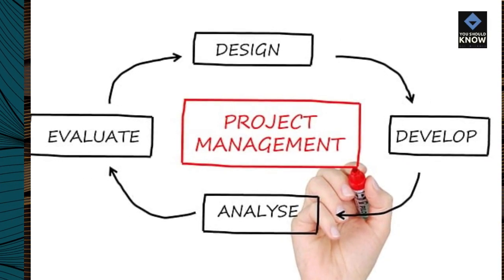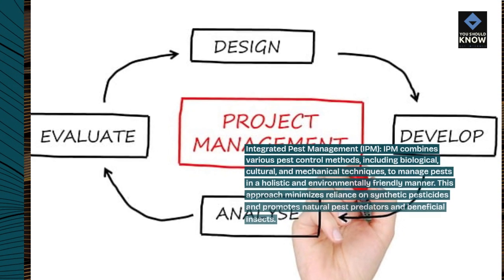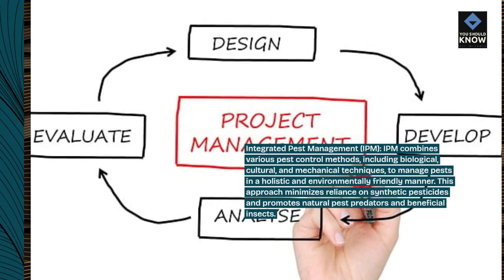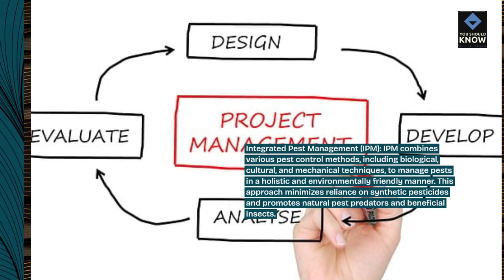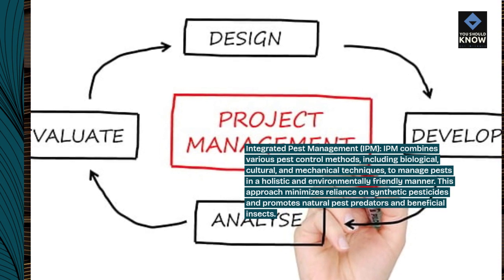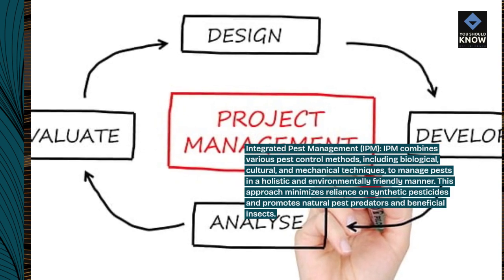Integrated Pest Management, IPM. IPM combines various pest control methods, including biological, cultural, and mechanical techniques, to manage pests in a holistic and environmentally friendly manner. This approach minimizes reliance on synthetic pesticides and promotes natural pest predators and beneficial insects.